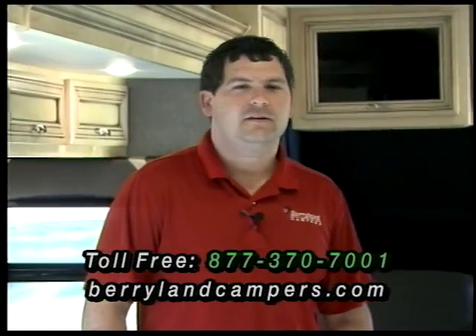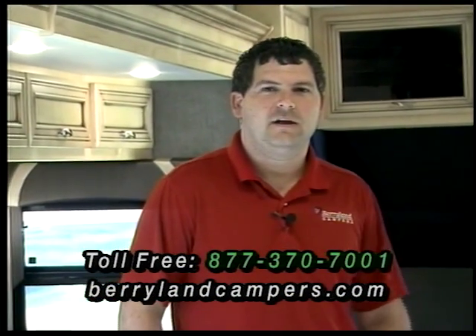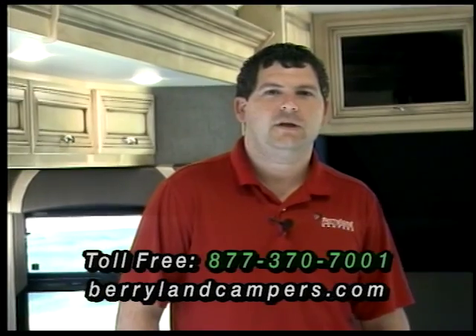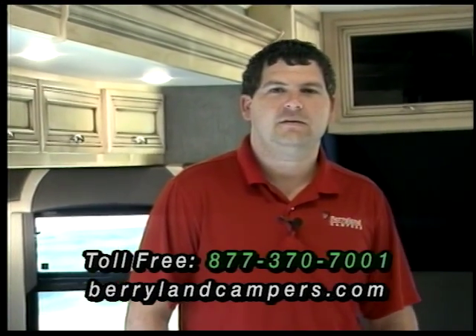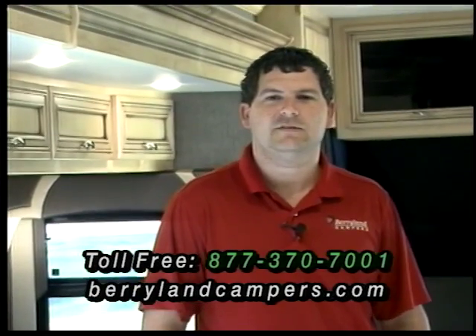That concludes our 2015 Ventanas. Be sure to come see us — Exit 42 off I-12, or visit us on our website, berrylandcampers.com. Be sure to come on out and see me. My name is Steven and I'll be happy to help you with anything you need.